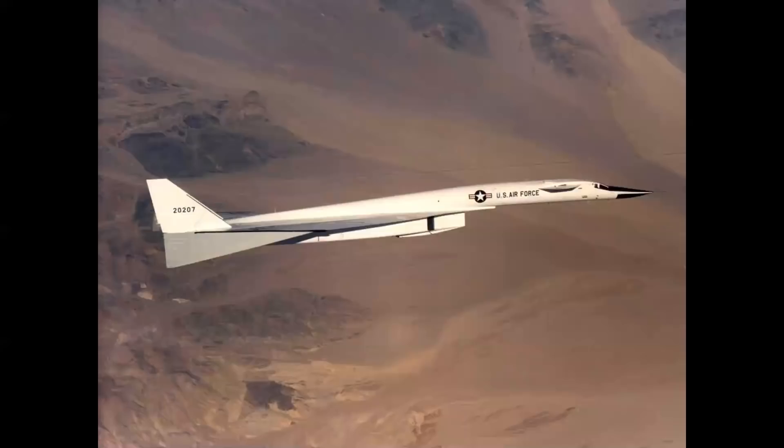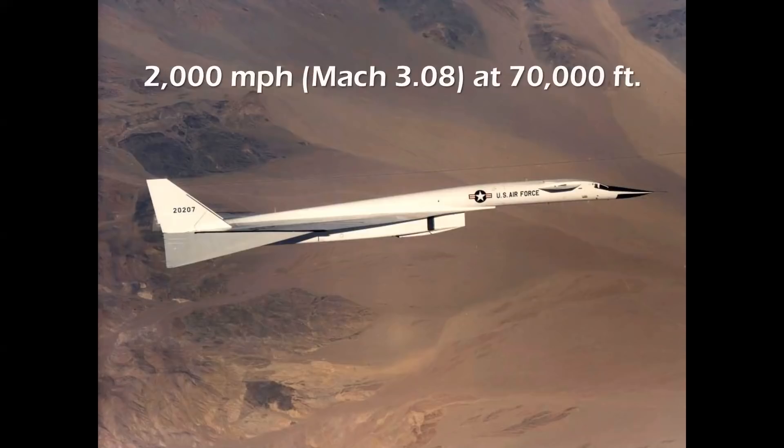By comparison, the XB-70 — the largest airplane ever flown at Mach 3 — achieved 2,000 miles per hour at 70,000 feet, and maintained that speed for more than 30 minutes, which was its design goal.